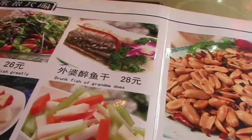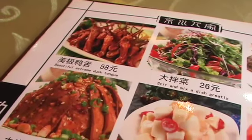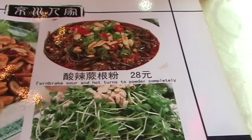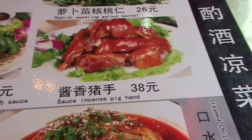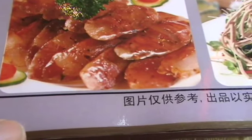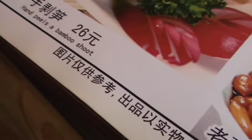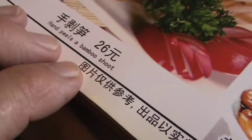Drunk fish of grandma does. Beautifully extreme duck tongue. Pork lungs in chili sauce. Fern breaks sour and hot. Turns to powder completely. Small incense pig hand. This is a self-restraint Sichuan sausage. I'm not joking about these things — I just find them kind of cute. How many translation errors are in our way? God knows we couldn't even begin to do theirs, but here you get a clue of what they're talking about.